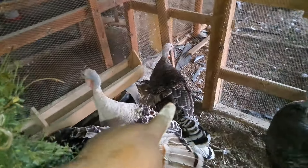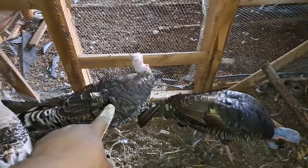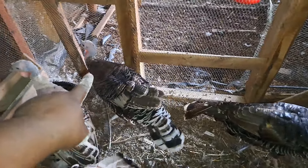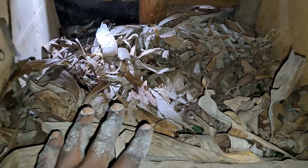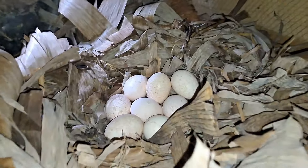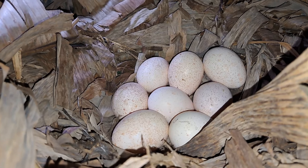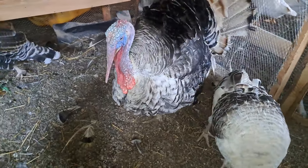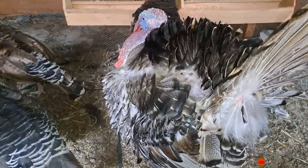I believe this other turkey is also of reasonable size. I've seen it mating with the male a couple of times. That's why I've also set up these other two laying areas for these turkeys to utilize. I believe within one to two weeks this turkey will have laid about 15 to 18 eggs, and then it should be able to start incubating the eggs.